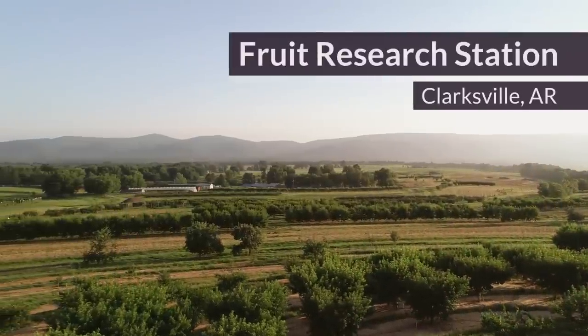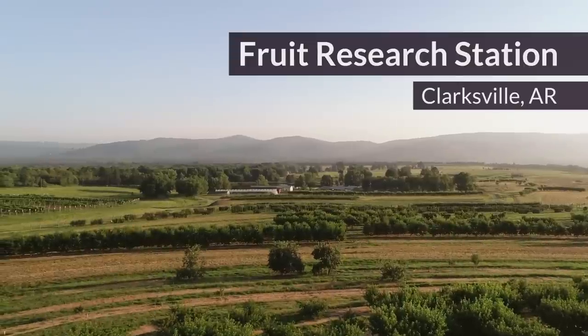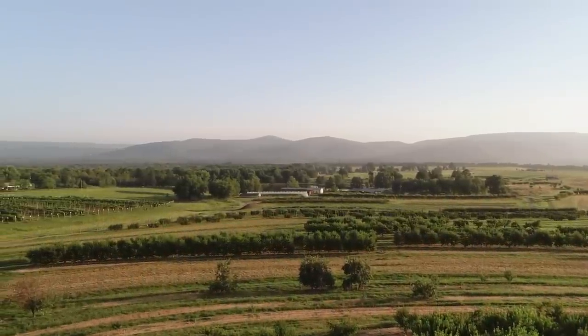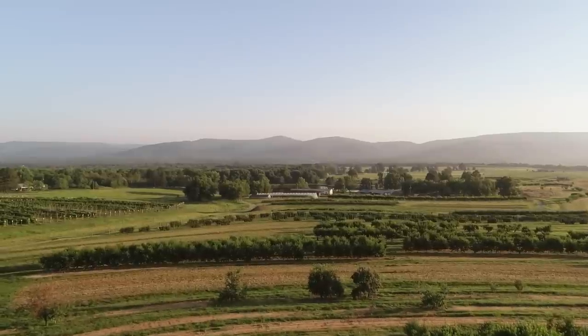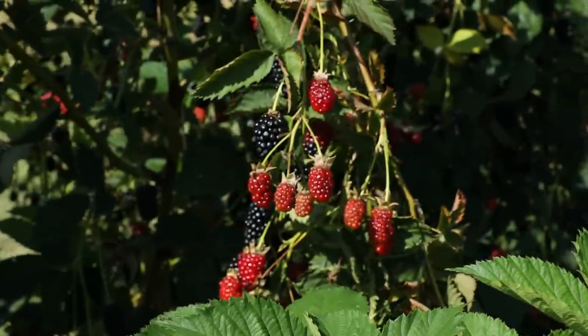Hello, I'm John Clark and I work at the University of Arkansas System Division of Agriculture. I'm at the division's fruit research station near Clarksville. This is where our fruit breeding program has been based since its beginning in 1964. Dr. James Moore had a broad dream when he began the fruit breeding program working on a range of crops, but one of our most important crops and where we've had our greatest success is blackberries.